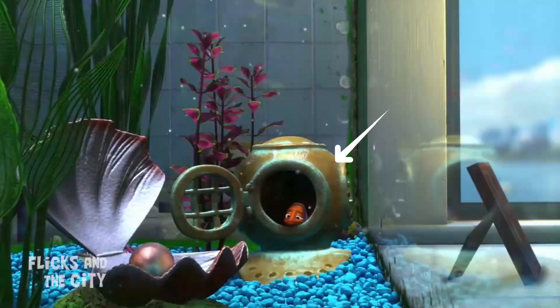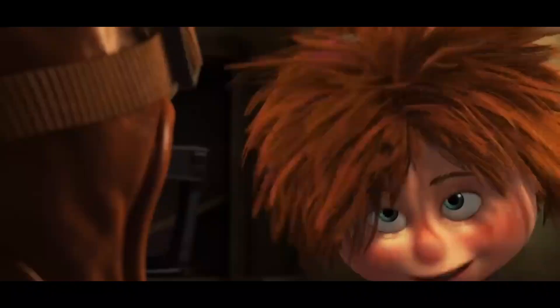This helmet is actually seen in the movie Finding Nemo — that is the easter egg.